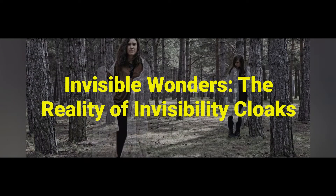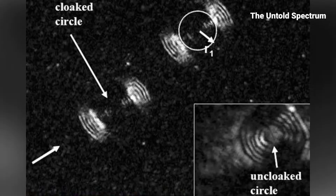Invisible Wonders: the reality of invisibility cloaks. Can you imagine a world where invisibility isn't limited to fairy tales or sci-fi? It's happening. Scientists are developing materials that can bend light, making objects vanish before our eyes. Welcome to the fascinating rise of invisibility cloaks — once fiction, now within humanity's reach.